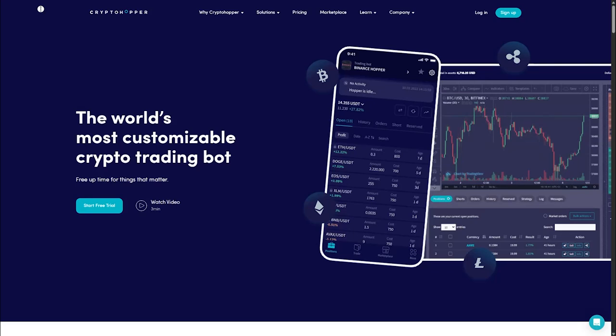Welcome to the ultimate crypto trading bot showdown. Today we are comparing Cryptohopper and 3Commas to help you choose the best one for your trading needs. Let's dive in.